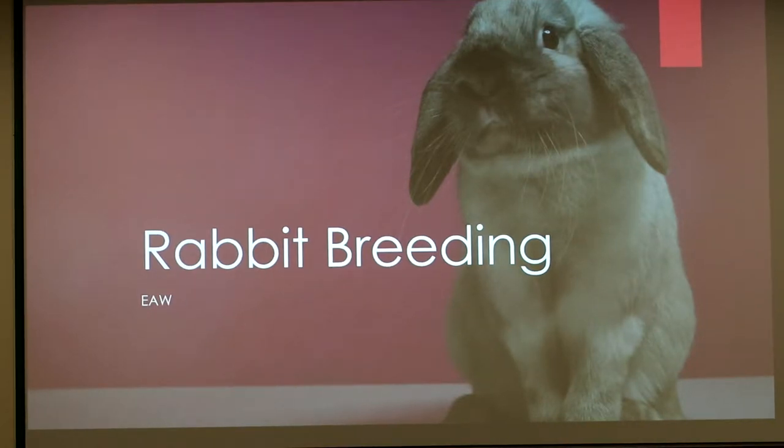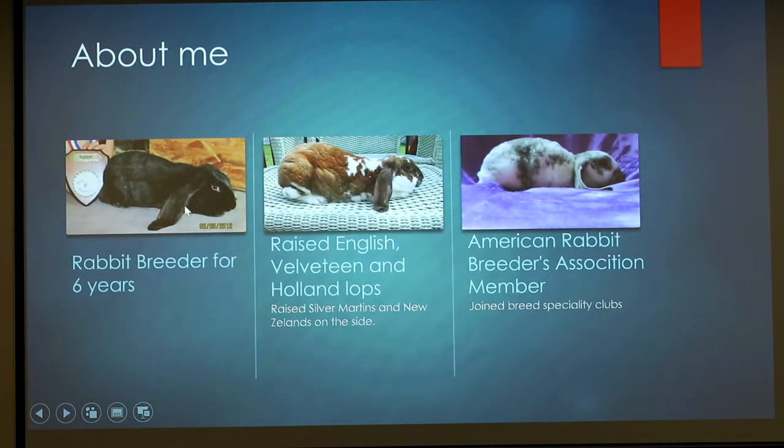Hi, today I'm doing my presentation on rabbit breeding. I was a rabbit breeder for about six years through high school and middle school. I had my own little rabbit tree and I sold bunnies all across the country. I would ship them out to people using pet taxi services.